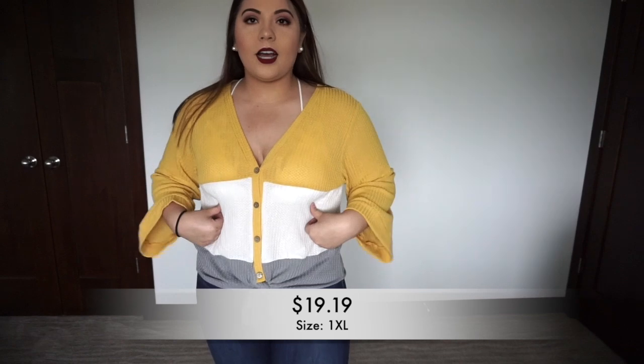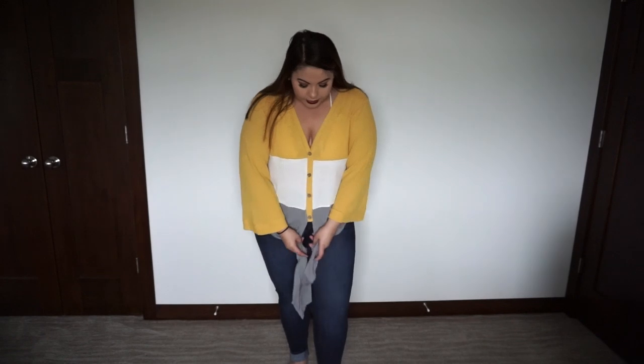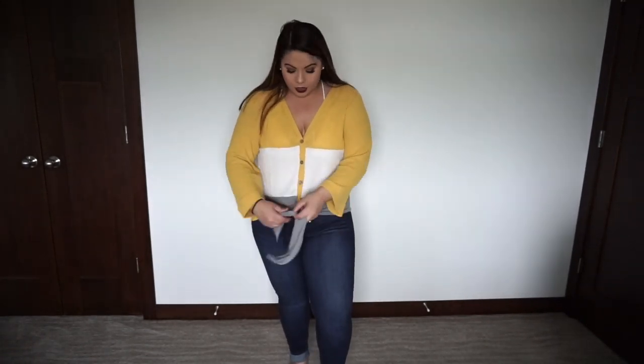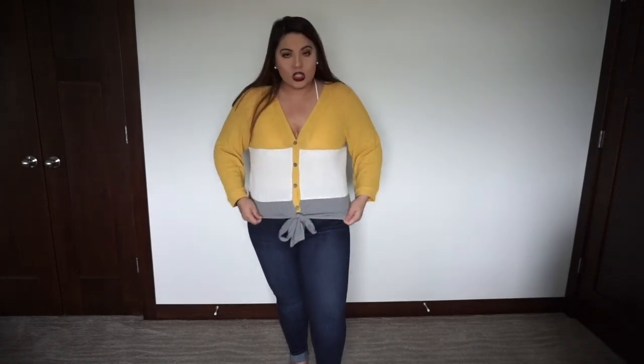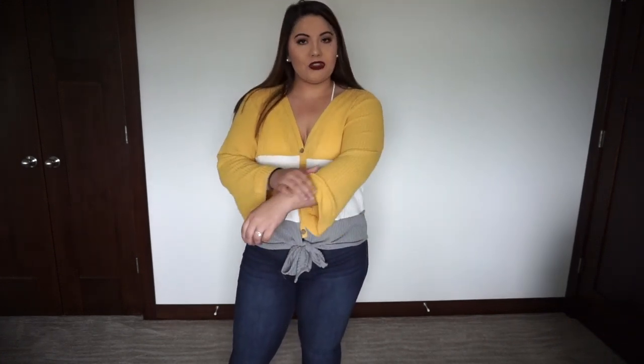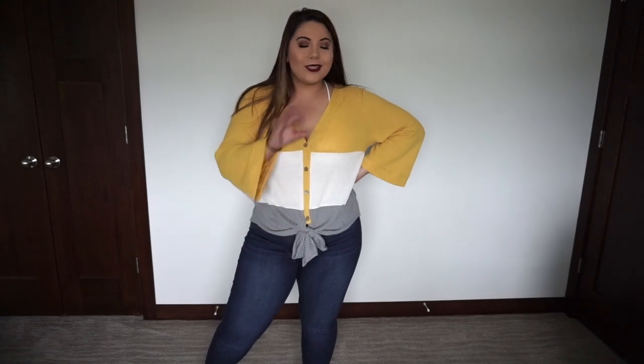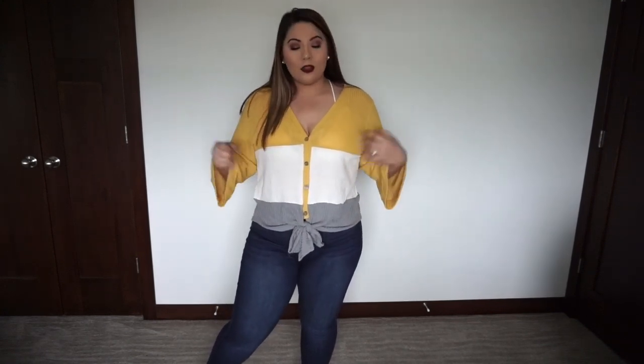So this is the very first piece. It is a really cute color block top — it has mustard, white, and gray. It does have functional buttons up and a functional tie. It is quite long, but you can either tie it or do a bow. I personally like the bow a little bit more so you don't have as much fabric hanging down. The sleeves are sort of like a bell sleeve, falling right above my wrist, which I think is really cute.